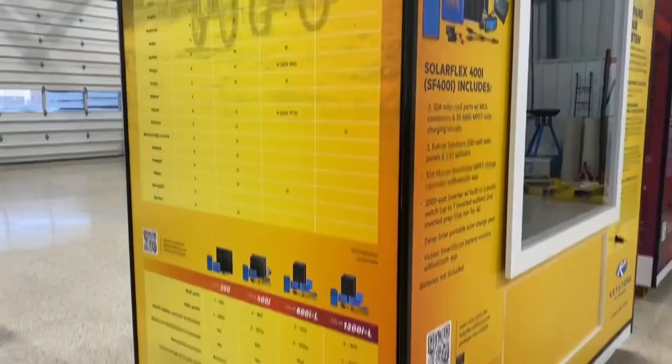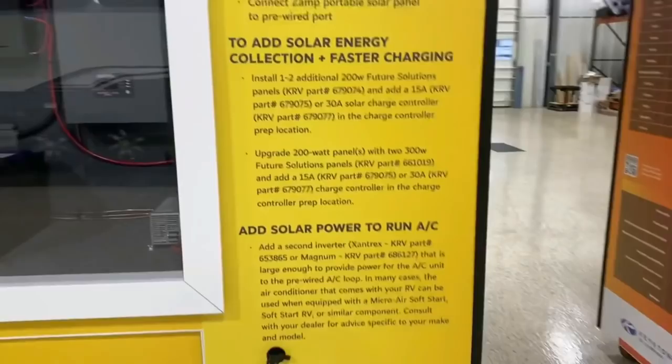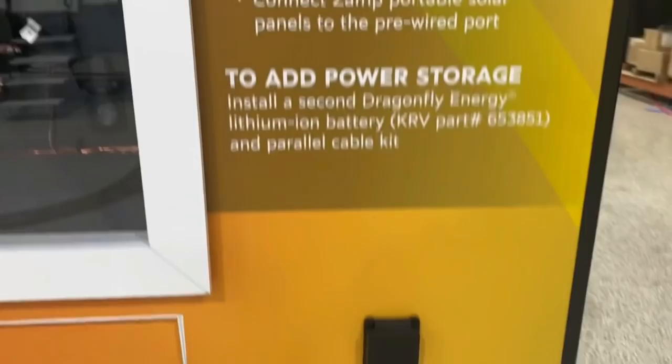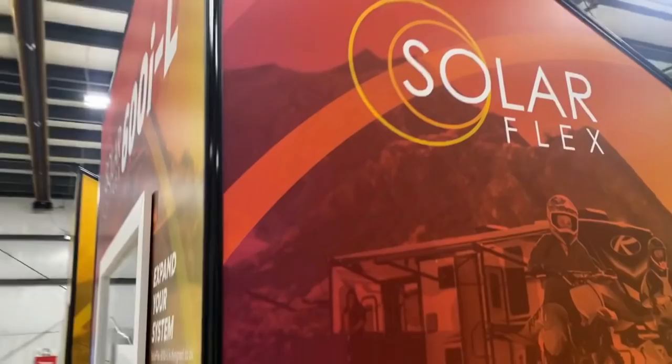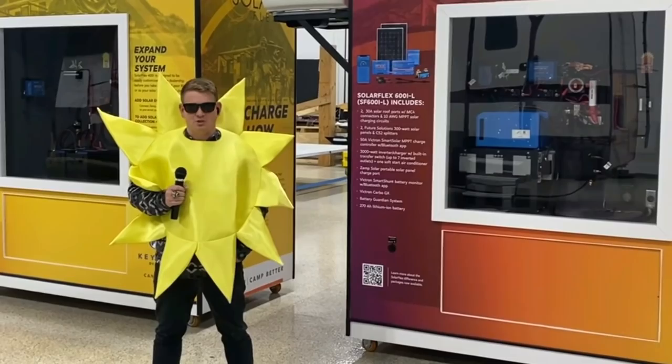We're hearing from customers, dealers, and social media that campground spots are filling up fast. We know finding a campground with spots available will be hard. We also know that not everyone camps the same. The idea behind the SolarFlex is just that — flexible and adaptable to your camping lifestyle. Whether you're camping at the beach, the lake, off a beaten path, a parking lot of a big box store, or lucky enough to find a campground with open spots, Keystone now has solar ready for however you plan to enjoy your camper. We couldn't be more excited to see what 2022 will bring.